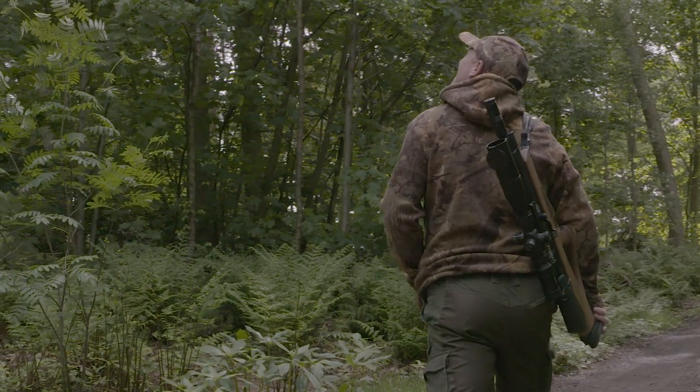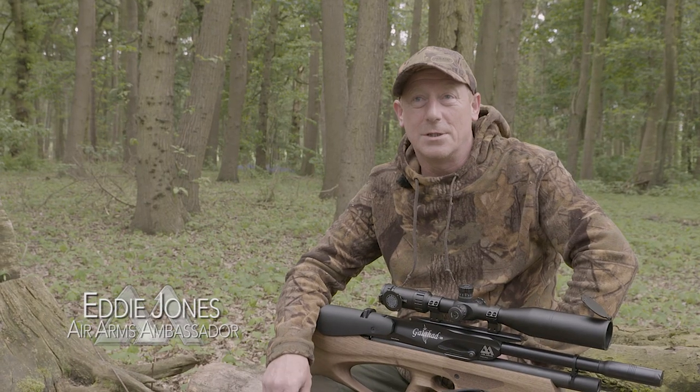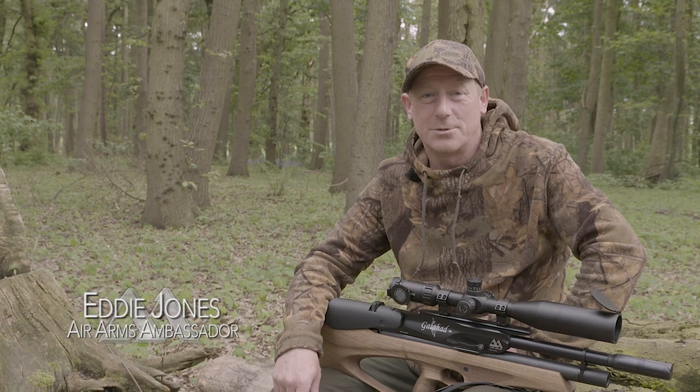Hello, I'm Eddie Jones, Air Arms Ambassador. We're out today in the British countryside doing some pest control.